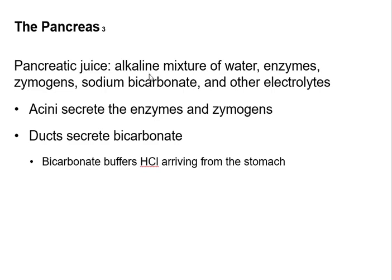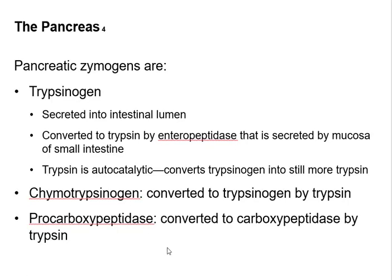Pancreatic juice is alkaline. It contains bicarbonate to neutralize the acid, active enzymes, inactive enzymes called zymogens, and electrolytes. The zymogens include trypsinogen, which is cleaved to make trypsin; chymotrypsinogen, which is converted to chymotrypsin; and pro-carboxypeptidase, which is a precursor form.